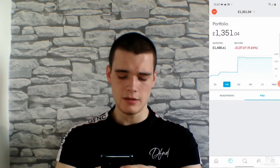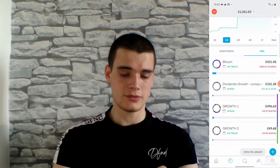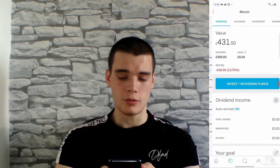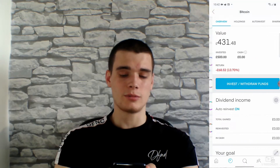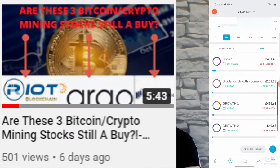Now if we jump over to the ISA account, you can see at the minute the Pies are doing not too bad. The dividends one is alright. The Bitcoin one — I'm not concerned about that one bit. That is fine. I'm not even bothered about what that says. That is a long-term hold for me. I plan on holding that for quite a long period of time, just because I believe in the future of Bitcoin. And these stocks do follow that of Bitcoin as well. So if you're a bit curious as to why I've gone for that pie, I'll also link a video on screen for you to go watch in regards to that.